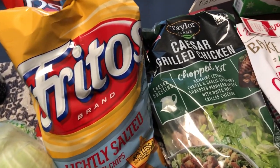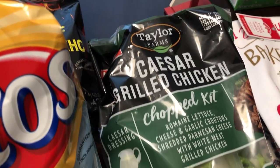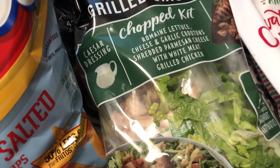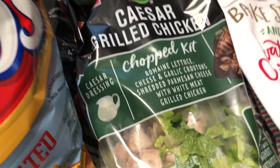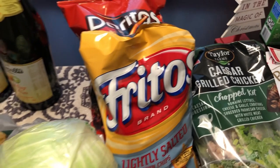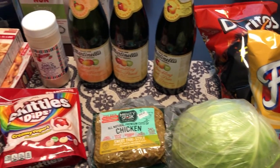The last grocery item I picked up was this Taylor Farms grilled chicken chopped kit. It has all the fixings with it — there is grilled chicken in there — so I thought that would be a quick meal for us for lunch or dinner. And that's it for the grocery items.